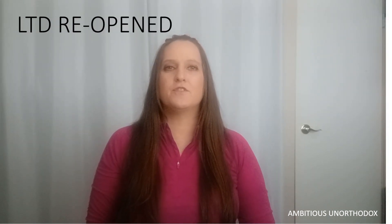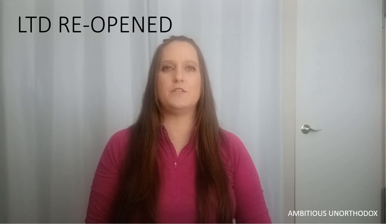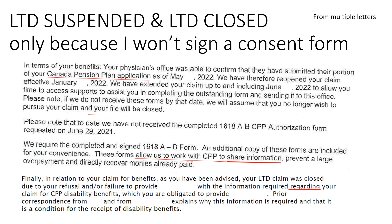After I applied for CPP disability and notified my LTD payer, they reopened my LTD claim retroactively to January of 2022, and they paid me full LTD benefits for five months. That was quite a financial relief. But then they cut me off and closed my LTD claim again. This time, the insurance company closed my LTD claim because I won't sign a consent form. My LTD has been closed since June of 2022.